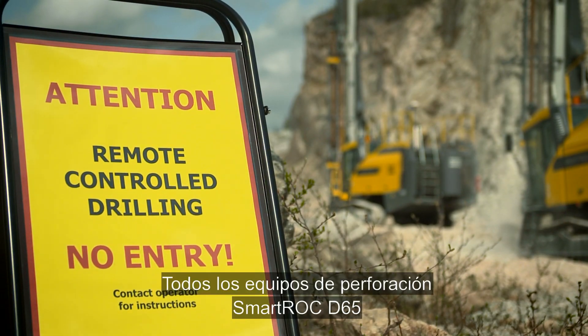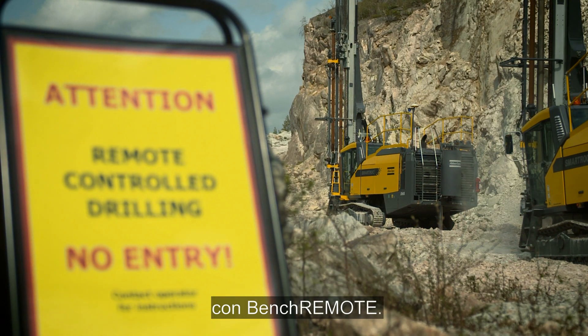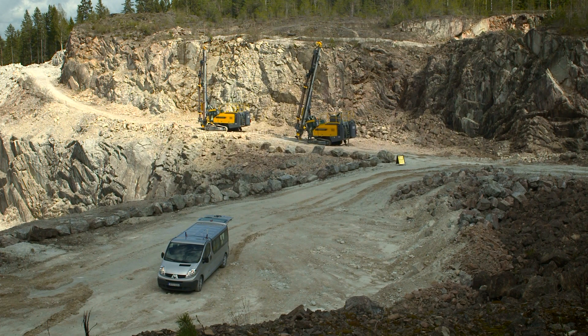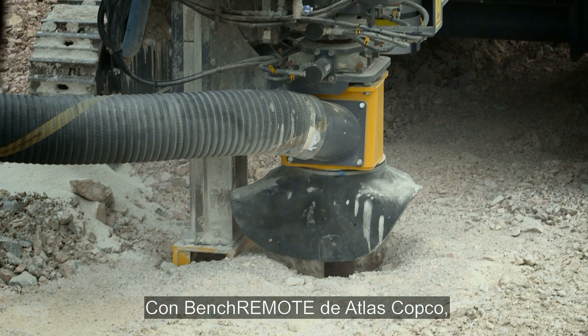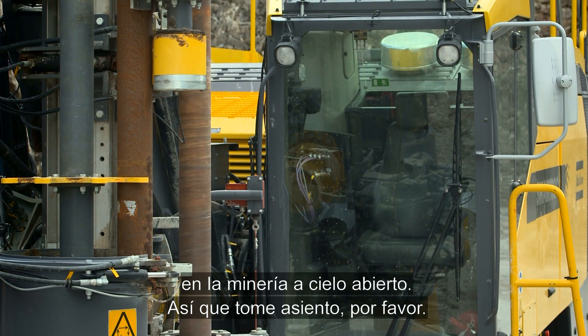All SmartRock D65 drill rigs can be upgraded for remote operation with Bench Remote. With Bench Remote from Atlas Copco, the boundaries of safety and productivity in surface mining are being pushed forward.